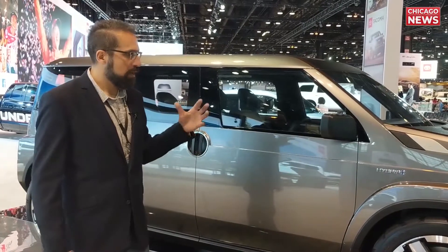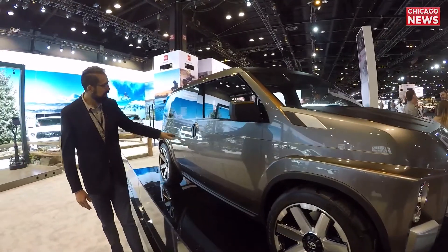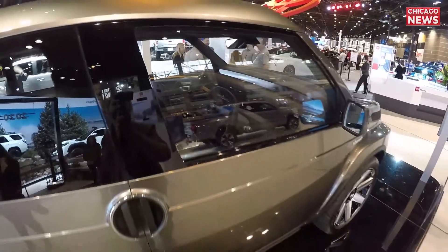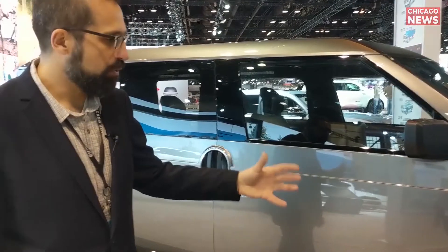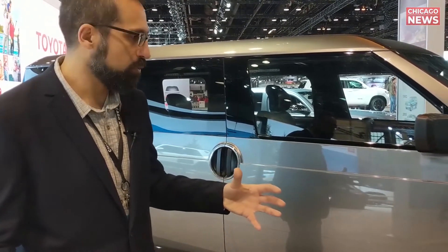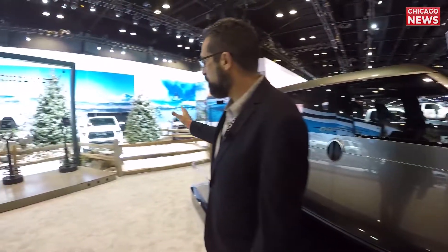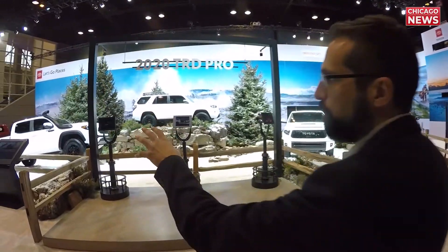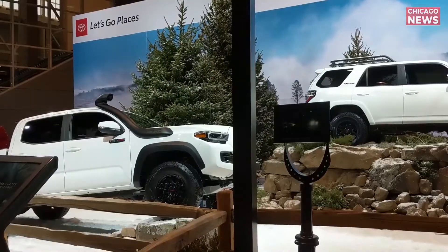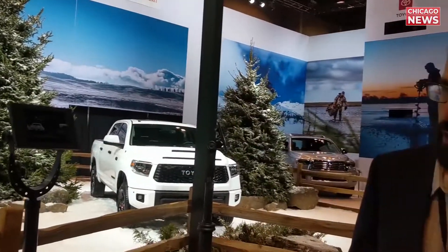One thing you see less and less of at auto shows are concept cars, but Toyota's brought this TJ Cruiser. It's a hybrid with either reverse or sliding doors — a really funky design. This is a right-hand drive hybrid off-road vehicle, and that off-road theme just carries through for Toyota at this show. They've got the whole TRD Pro display with vehicles like the Tundra, which even has an air snorkel so you can ford deep water while still bringing air into the engine from above the roofline.